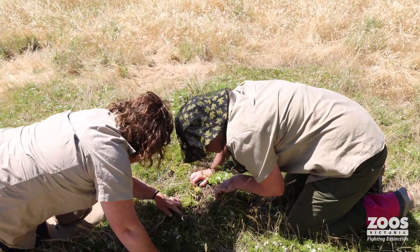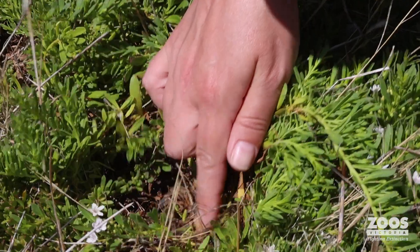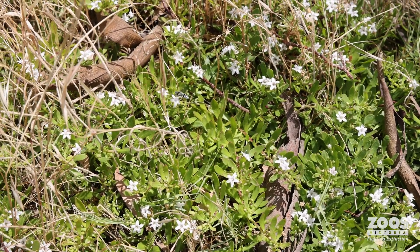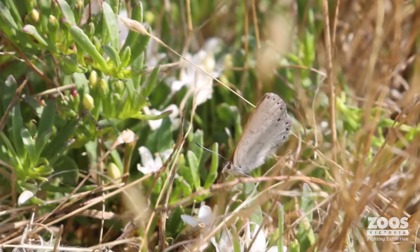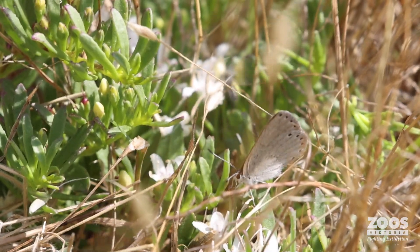We're seeing lots of beetles, lots of bees, lots and lots of ants using these plants, as well as a lot of different butterflies. Little grass blues are coming through here, little grass yellows, common browns, painted ladies — a lot of different animals, and in particular invertebrates, are using these plants.